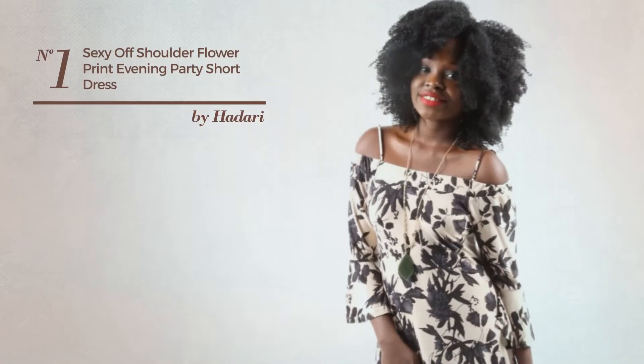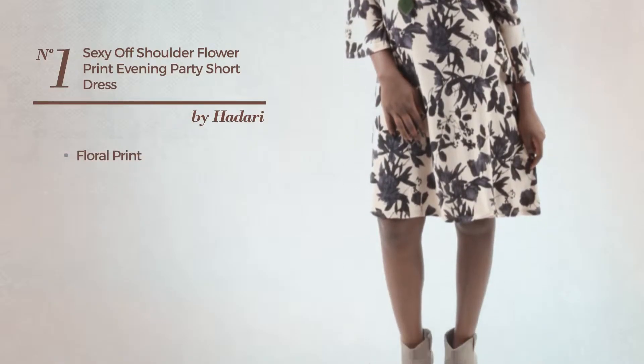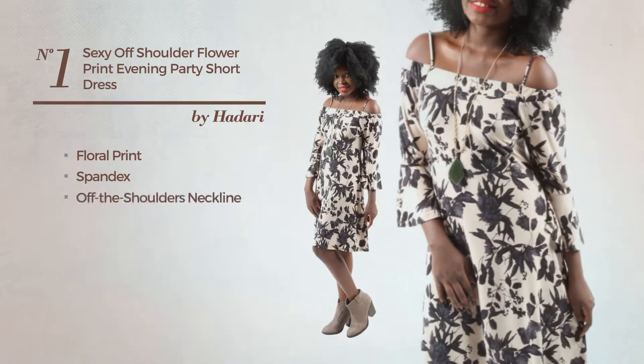Number 1: An All Party Dress. Featuring a stylish look with floral print, produced with warm spandex, this dress includes an off-the-shoulders neckline and short-length hemline. Available just in this color.